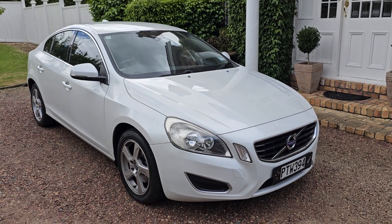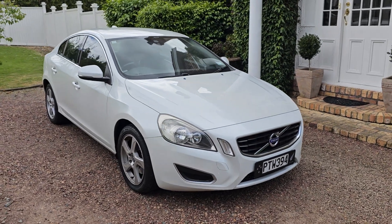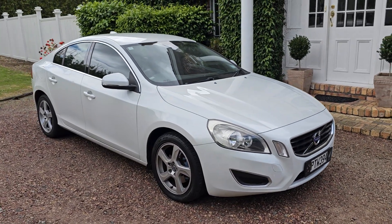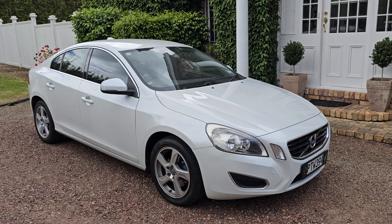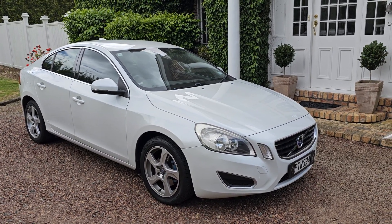A very economical, reliable car. Very smart looks. Priced at only $8,888. Parkside Motors are on the North Shore. We are licensed motor vehicle dealers. We trade, we finance, and we sell auto shore warranties.